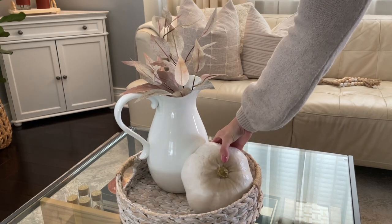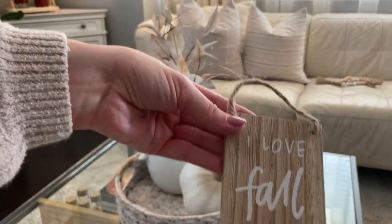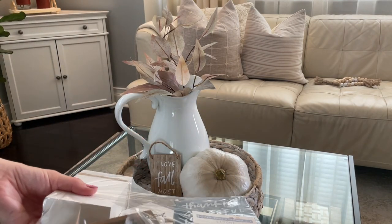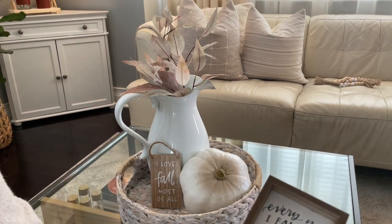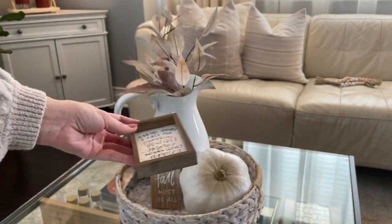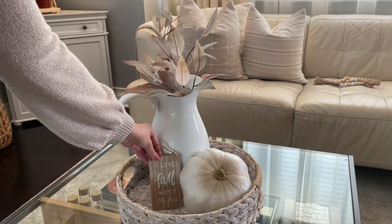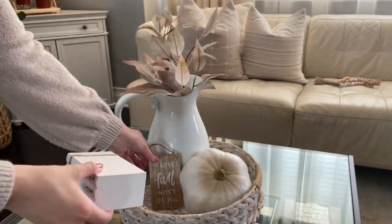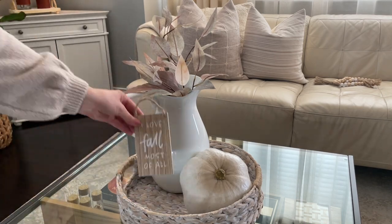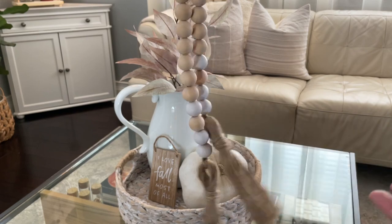After adding the faux florals I decided to add this pumpkin to the tray — I love the organic look of this one, it's from HomeGoods but several years old. I opened up the pack of signs and played around with a few. My favorite was really simple with white lettering, but I also liked one that says 'Every year I fall for pumpkins, bonfires, s'mores, autumn leaves and you.' It ended up looking a little too busy in the tray though, so I went back to the first sign.